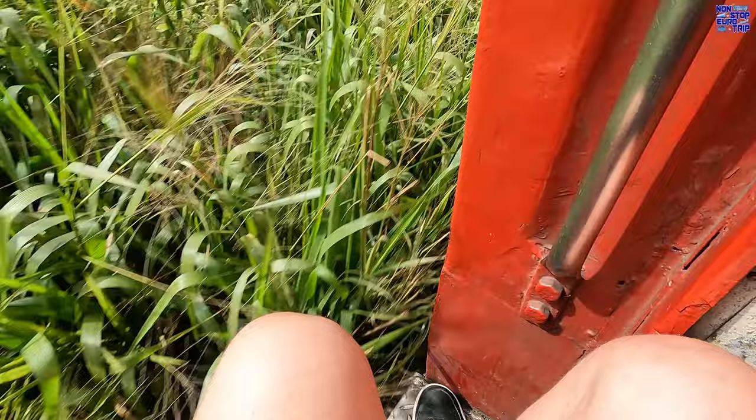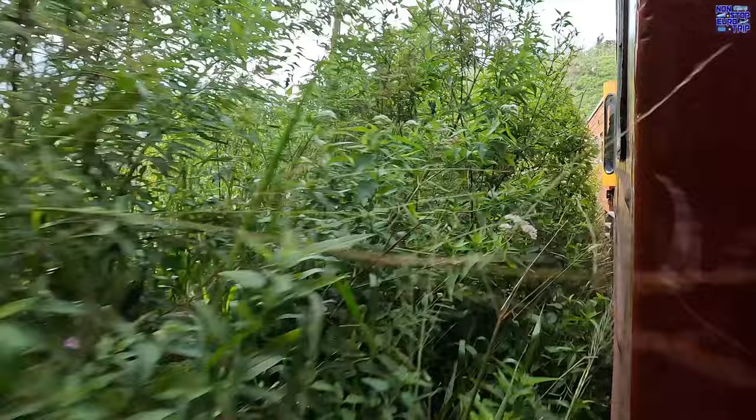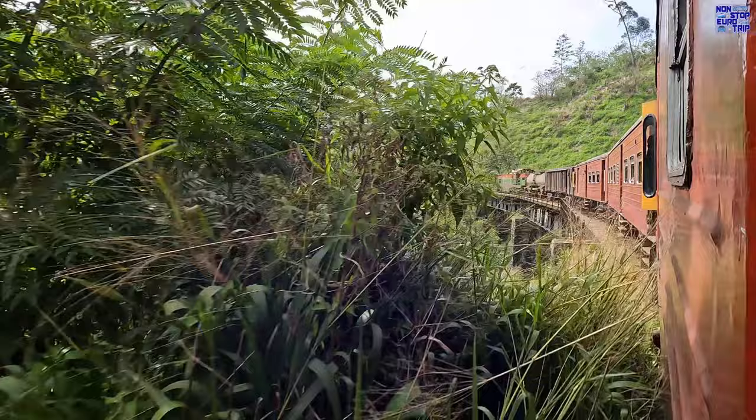Speaking of ventilation, just be careful to hold on tight and look out for errant branches if you do this. There's no power sockets, wifi or catering on board, or first aid, so do be careful.